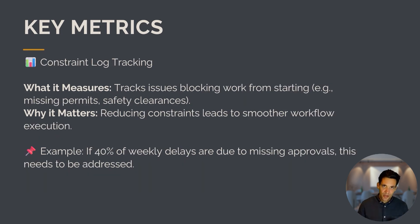The next metric is the constraint log — tracking issues blocking work from starting. For example, missing excavation permits or safety clearances. What is the constraint preventing tasks from being ready? If 40% of a week's delays are due to missing approvals, then approvals is the problem that needs to be solved.